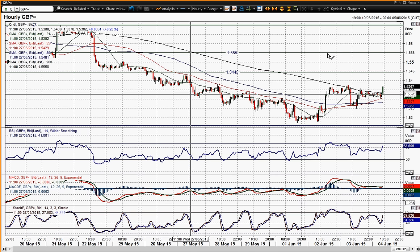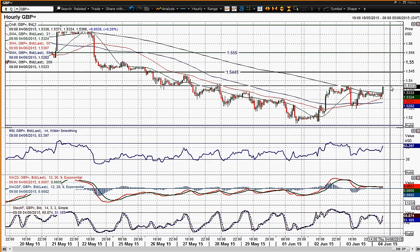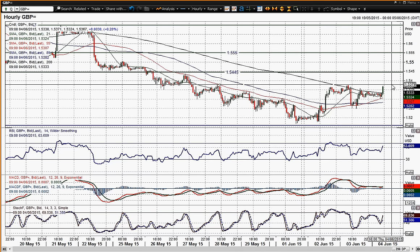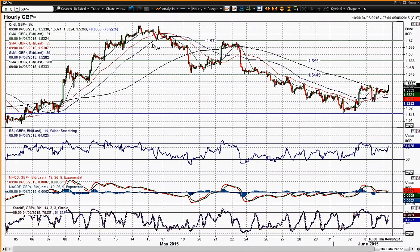There is this big overhead resistance and lots of overhead supply built up over the last few days. You've got this resistance band that comes in around 53.75 to 53.85 that has capped the gains in the last few days — it's still underneath that. I still think that this move we're seeing is just going to be reactionary within the downtrend.